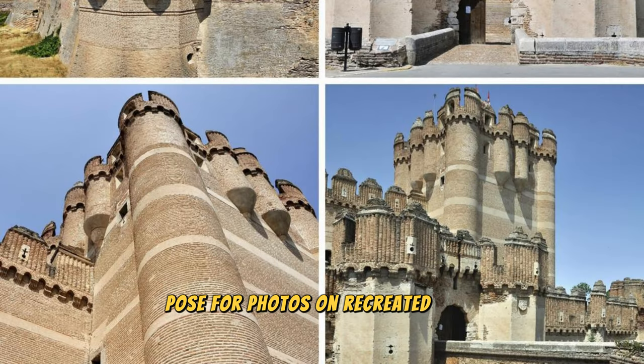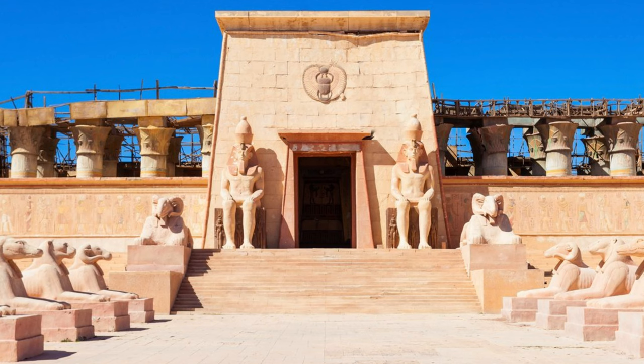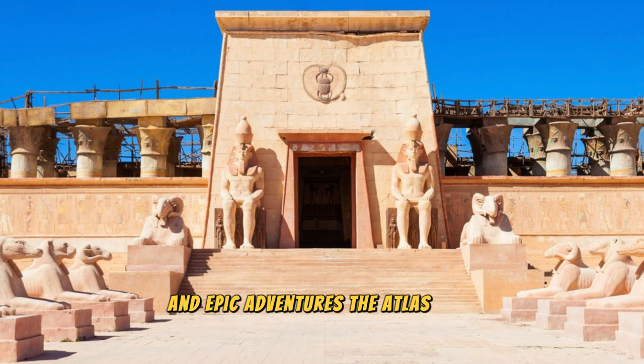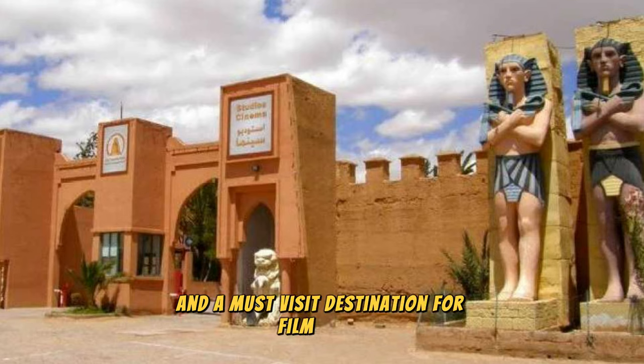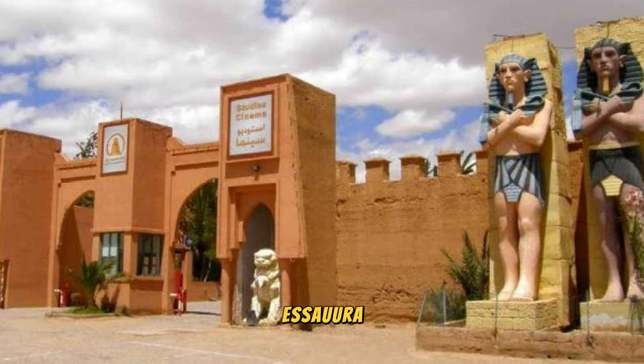Pose for photos on recreated sets of ancient cities, medieval castles, and exotic landscapes that transport you to distant lands and epic adventures. The Atlas Film Studios are a testament to Morocco's cinematic legacy and a must-visit destination for film buffs and pop culture enthusiasts.